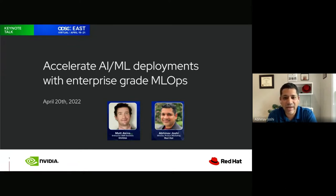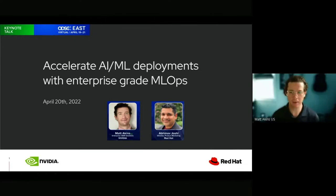Joining me today is my friend Matt Atkins from NVIDIA. In the next few minutes we will talk about how you can accelerate your AI/ML projects with enterprise-grade ML apps powered by open source technologies. Over to you, Matt, to introduce yourself and get us started.